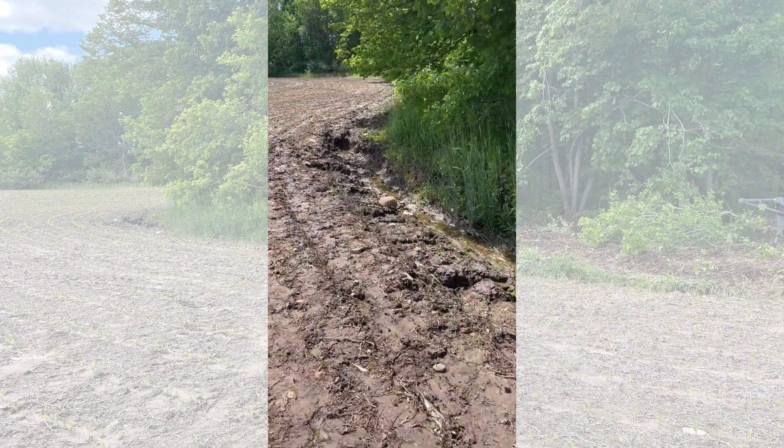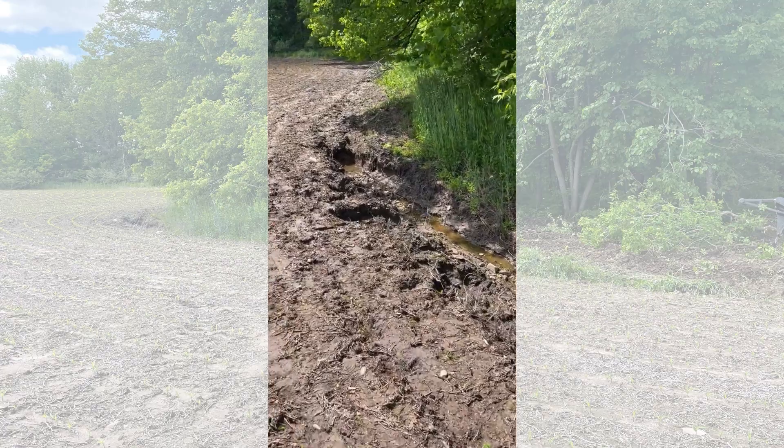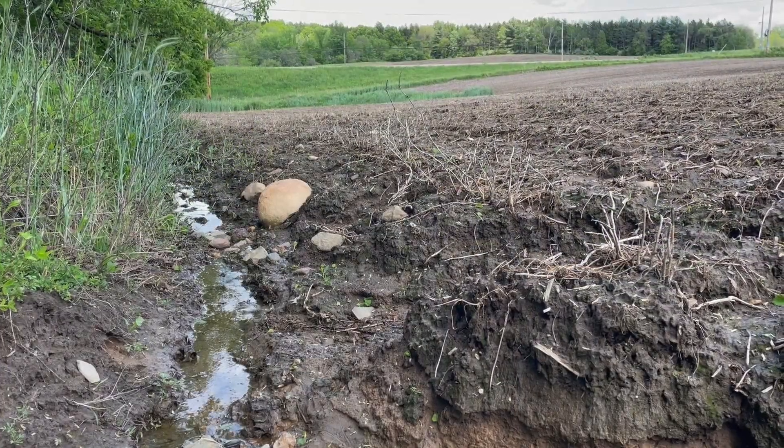It probably goes back to before Dennis bought the property, but it's a classic problem I see — channelized gully erosion on the headland of a field. That gully became so bad that you couldn't cross it with equipment. It's easy to ignore and go around it, but it's just going to keep getting bigger, and at some point it's going to cost even more to fix.